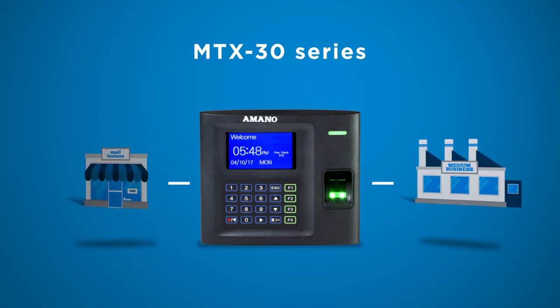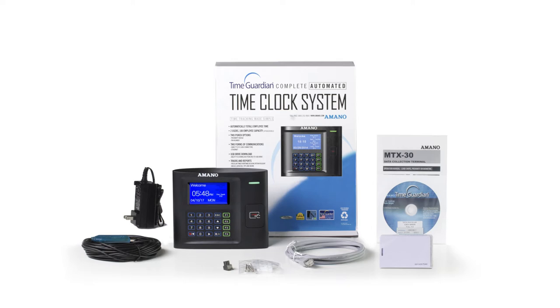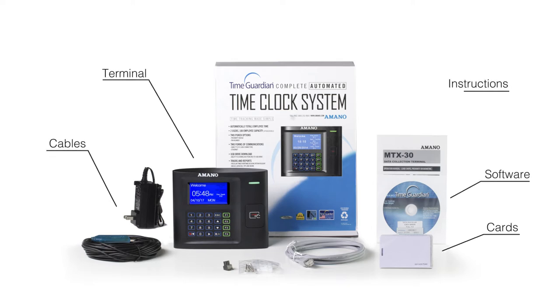The system accommodates up to 100 employees and 2 administrators with the standard software. This can easily be upgraded at any time. The package includes everything you need to get started – terminal, software, cables, cards and instructions.